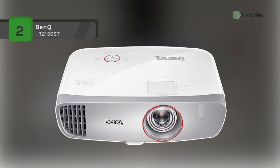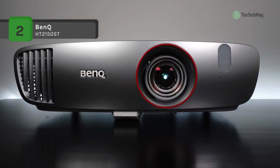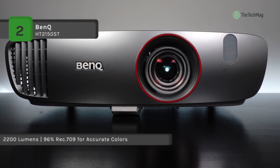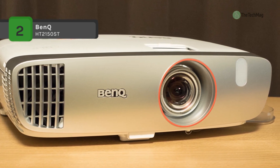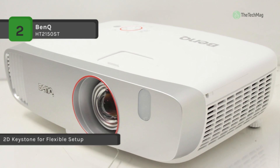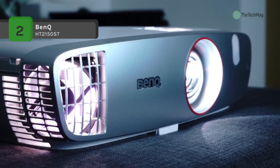The BenQ HT2150ST offers native 1080p full HD image quality with high brightness of 2200 ANSI lumens and a 15,000 to 1 contrast ratio. Its six-times RGB color wheel delivers exact colors calibrated for gaming. It provides superior short throw projection with 100 inches of big screen at 1.5 meters, delivering an immersive and brand new gaming experience.